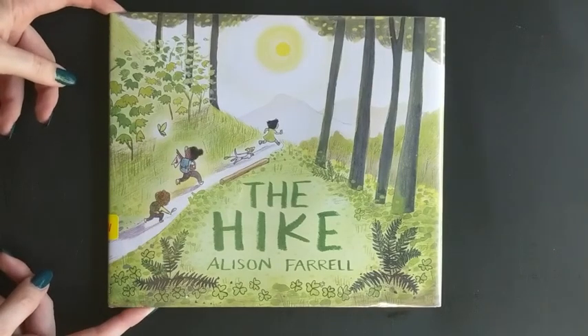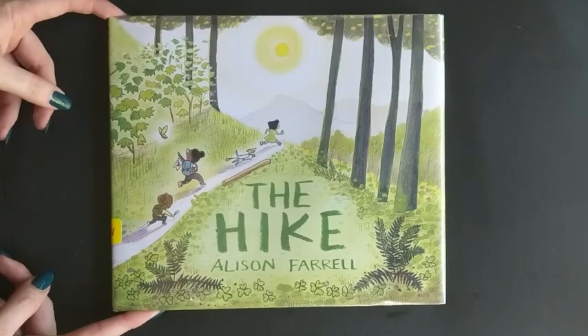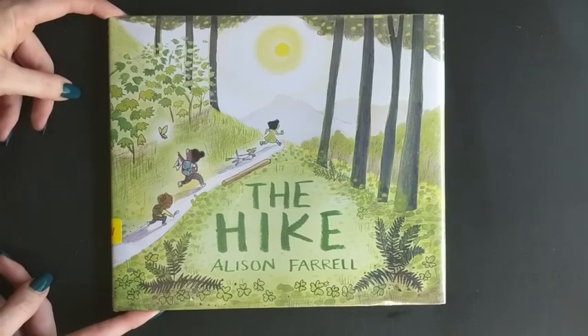The first book that we're going to read is a really fun one about three girls who take a hike through the woods. This book is called The Hike and it's by Allison Farrell.